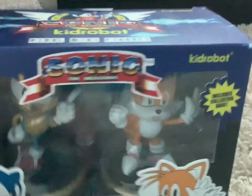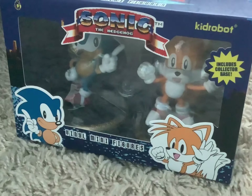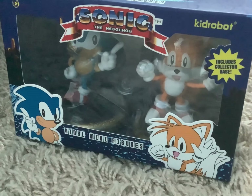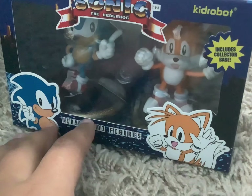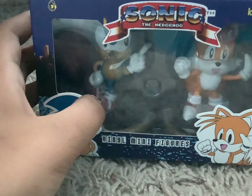The last item for this video is the Kidrobot Sonic and Tails 2-Pack. They're vinyl minifigures and they include a collector's base, which is pretty nice. And that's gonna conclude this Christmas haul part one — there's gonna be two parts. I'll see you guys in the next part. Bye!